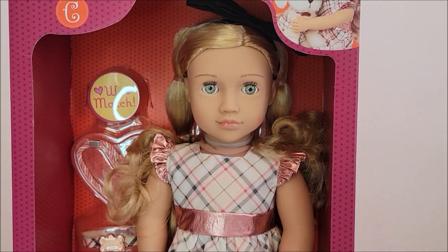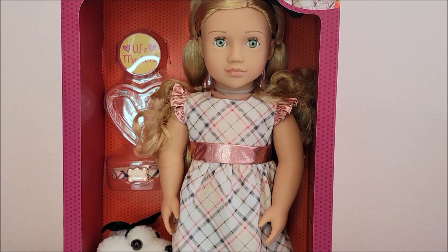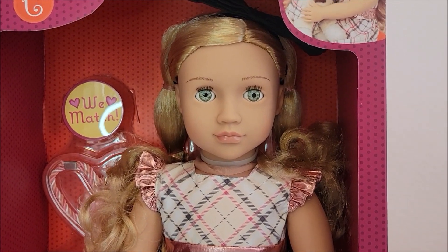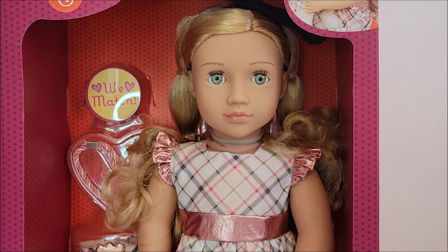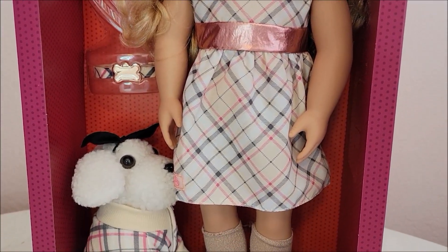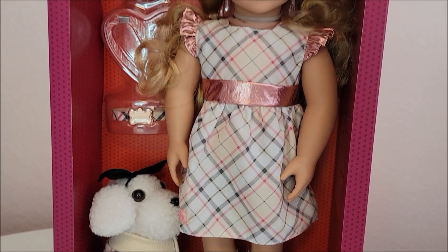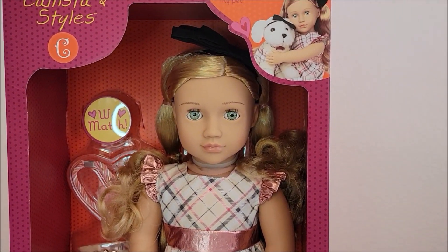So I bought these a long time ago — it may have been in 2021 or 2022. I have not opened them. I wanted her so badly because of her pretty strawberry blonde hair and those beautiful green eyes. Don't ask me why I haven't opened it. Just life happens and I get busy.